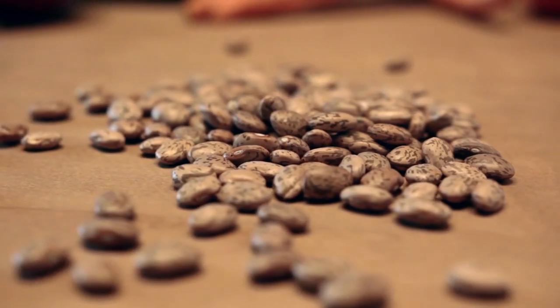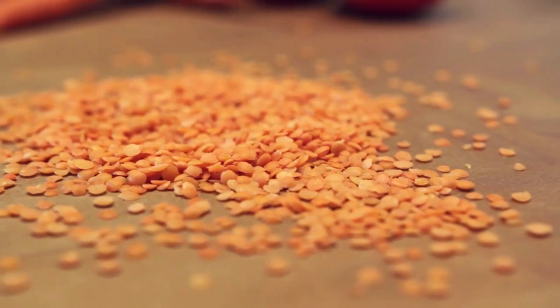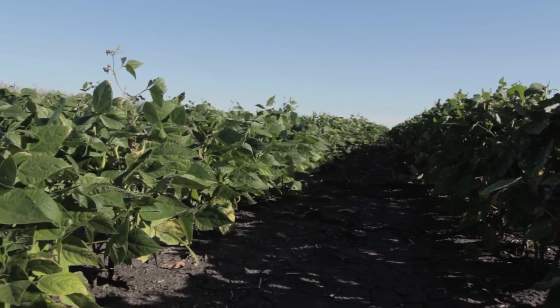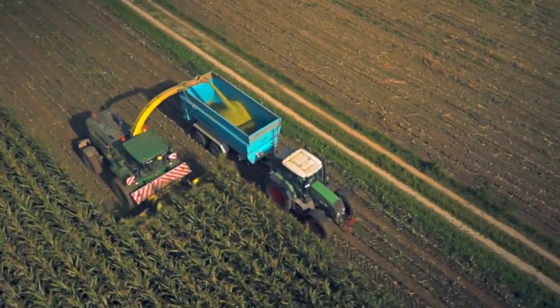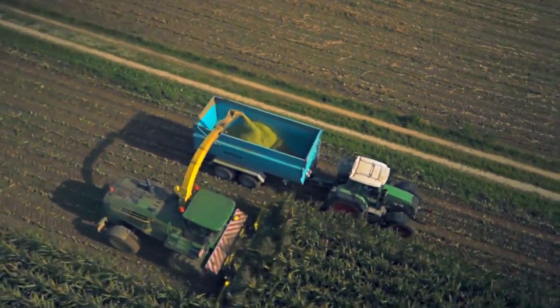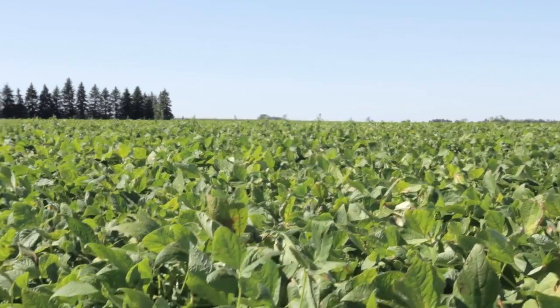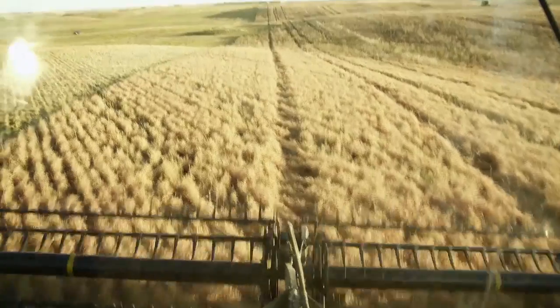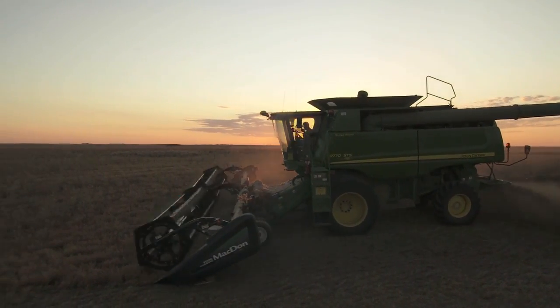Thousands of years ago, farmers learned that pulses provide unique benefits to the land. Today, we want to remind people of that. Pulses are a low-carbon footprint food. Greenhouse gas emissions from agriculture, in large part, come from nitrogen fertilizers. Pulses only require a small amount of fertilizer to grow because they have a relationship with soil bacteria that convert the nitrogen in the air into a fertilizer that crops can use. This means that farmers need to add little or no nitrogen fertilizer to their pulse crop.